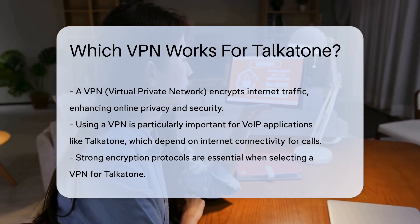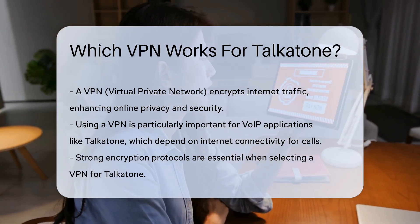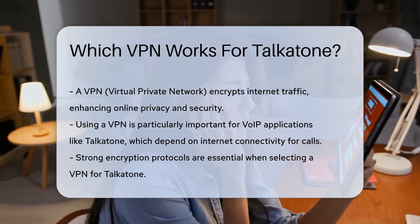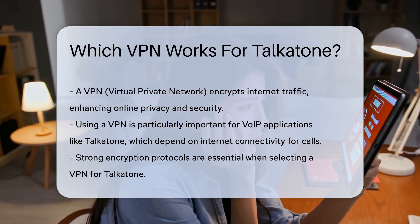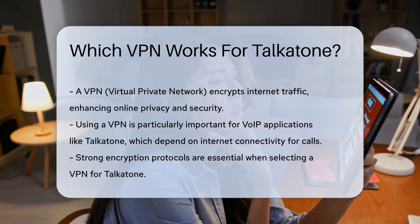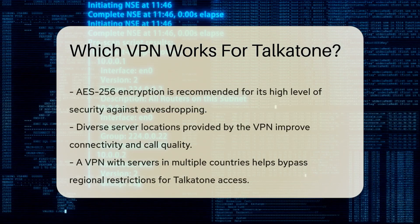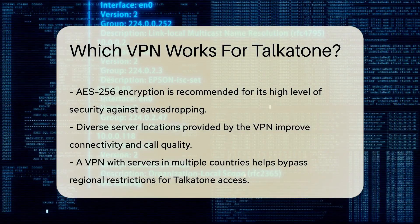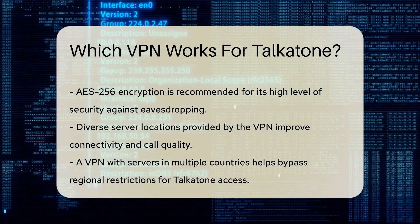Selecting a VPN compatible with Talkatone requires evaluating several critical features. First, ensure the VPN offers strong encryption protocols. This protects your data from potential eavesdroppers, especially on public Wi-Fi networks. Look for VPNs that utilize AES-256 encryption, as it is considered highly secure.